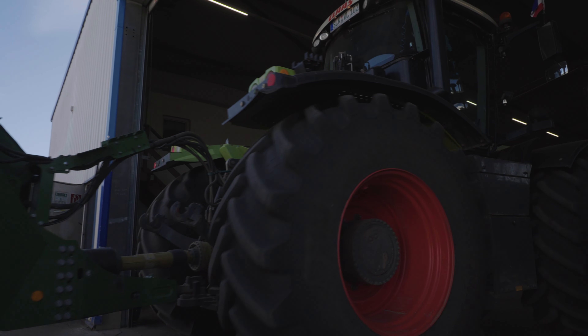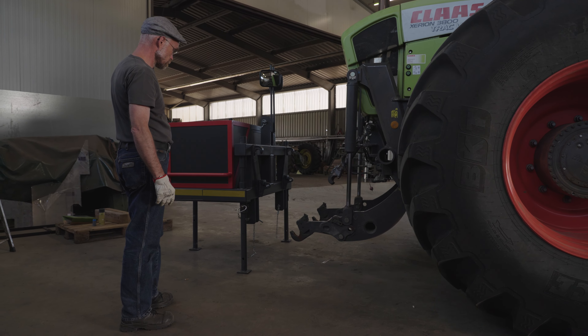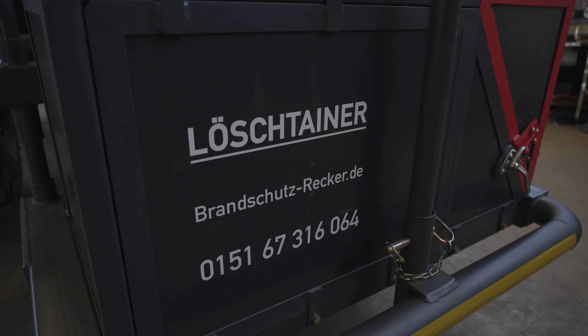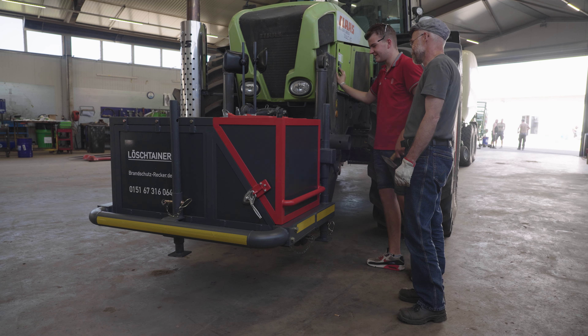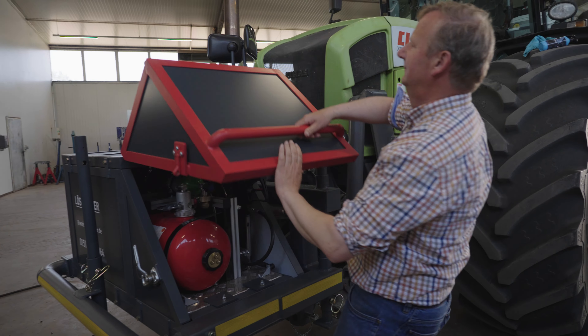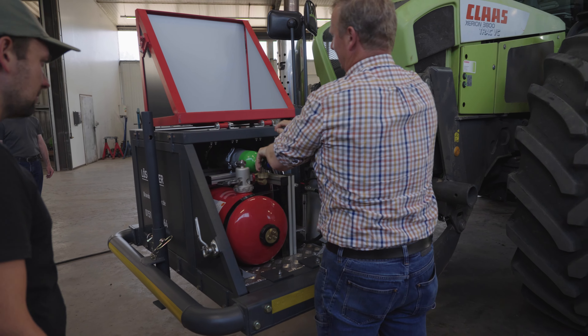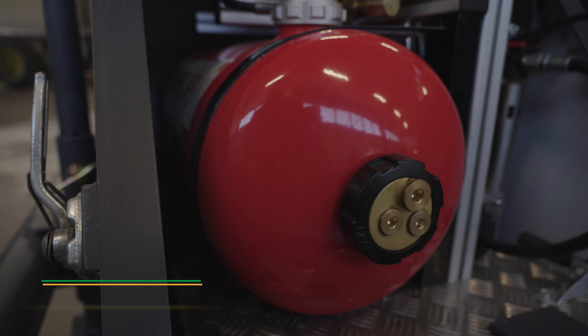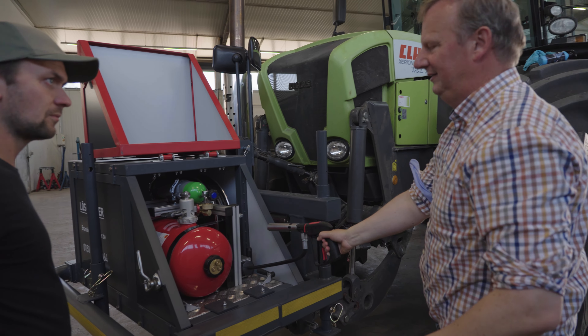Before he sets off on his next job, driver Jako takes a detour across the machinery shed. This so-called Lösch-Tainer is being mounted on a tractor's front linkage — a mobile extinguisher that can be used to extinguish any fires that emerge. Michael Recker, who specializes in firefighting equipment for the agricultural industry, invented the Lösch-Tainer. We'll take a look at how the equipment actually works during a drill later in the video.